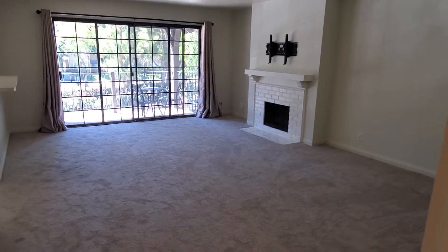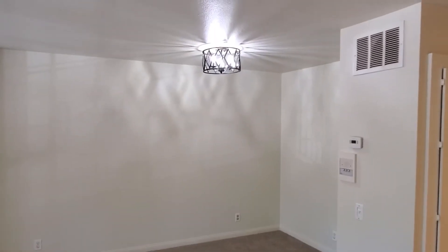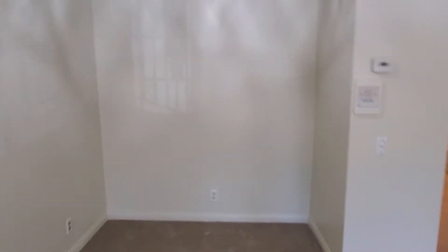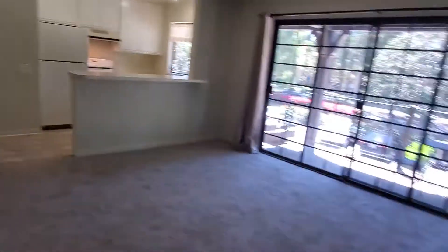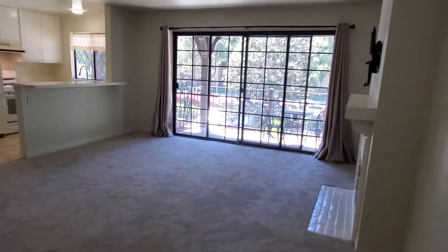To walk you through first, you can see the extremely large living room with the very cozy fireplace. Perfect place for a dining area right here. Nice chandelier up there — isn't that beautiful? Plenty of space. It's a very large studio with plenty of space in the living area. You can walk right out to the patio there.